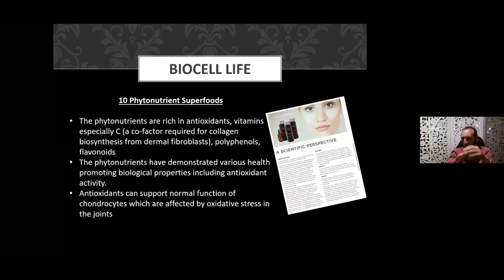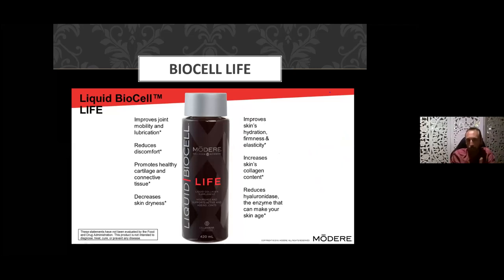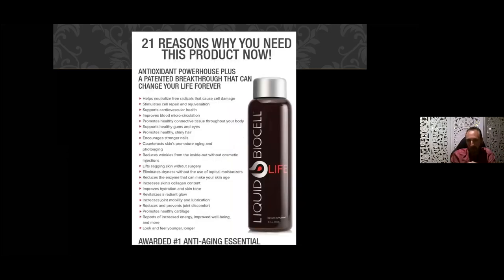The phytonutrients support normal function of chondrocytes which form your joints and are affected by oxidative stress — the wear and tear in a joint. By giving yourself this product with its additional supportive phytonutrients, you're slowing down that wear and tear process. Like Pure, BioCell Life improves joint mobility and lubrication, reduces discomfort, promotes healthy cartilage, reduces dryness, and improves hydration, firmness, and elasticity. Many people also find more of an energy boost with this one because of the antioxidants and vitamin C.